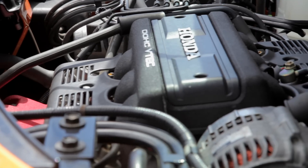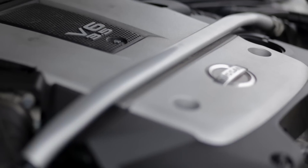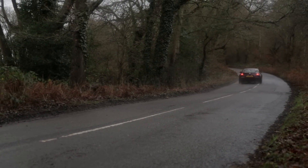The V6 allowed car companies to easily produce a performance variant of their usual four-cylinder cars, without having to drastically change chassis dimensions or engine bay organisation.